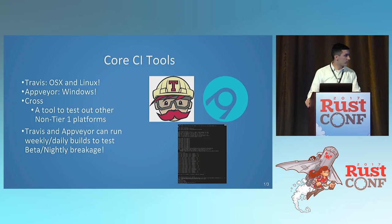One nice feature that not a lot of people know is that Travis and AppVeyor can do cron jobs. You can set it up so that every week you run a beta build and every day you run a nightly build, with a test to see if the compiler actually breaks your code today. This is great for larger projects that depend on nightly features or if you have a compiler plugin. It's also a way to say to compiler devs that something is going to break, so you might have a regression. You should also enable those on your builds.